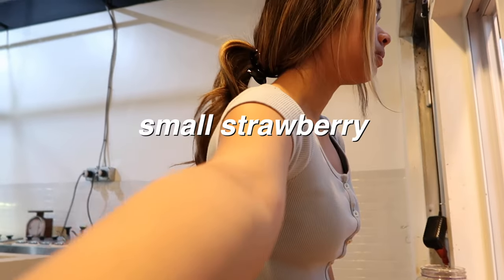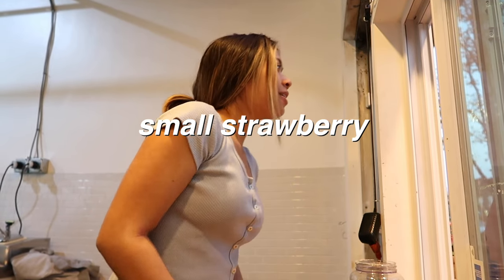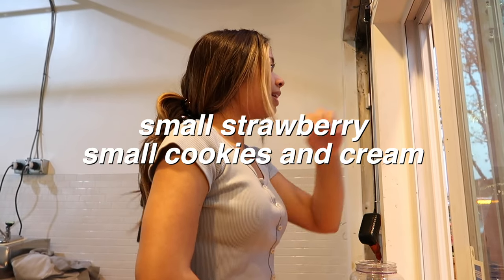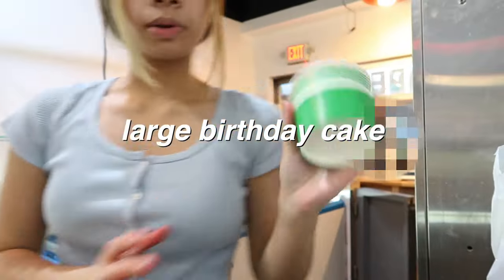Hi, how can I help you? A small strawberry in the cup and a small cookie dough — we're out of cookie dough, I'm sorry. Both smalls. This guy also asked for a large birthday cake.